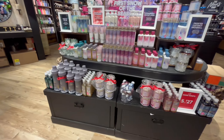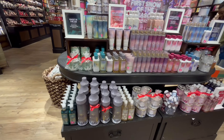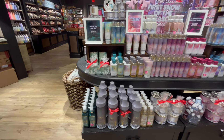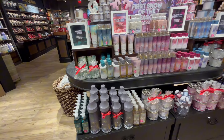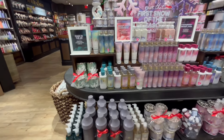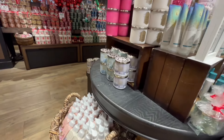Don't forget your body care, guys. We have Snowflakes and Cashmere, Strawberry Snowflakes, Magic in the Air, and Frosted Coconut Snowball. All of those are available in candle form as well as body care.